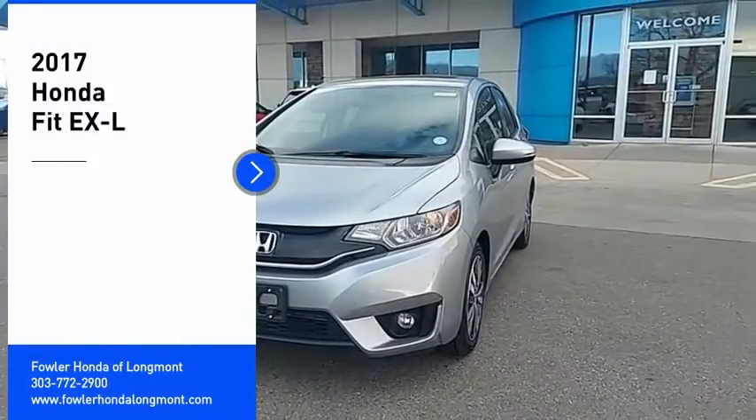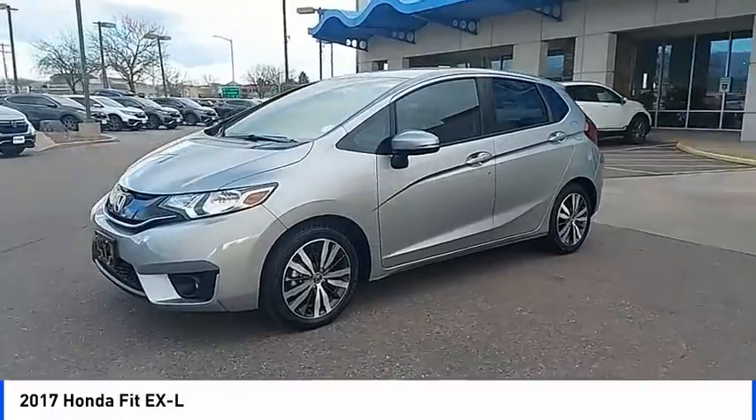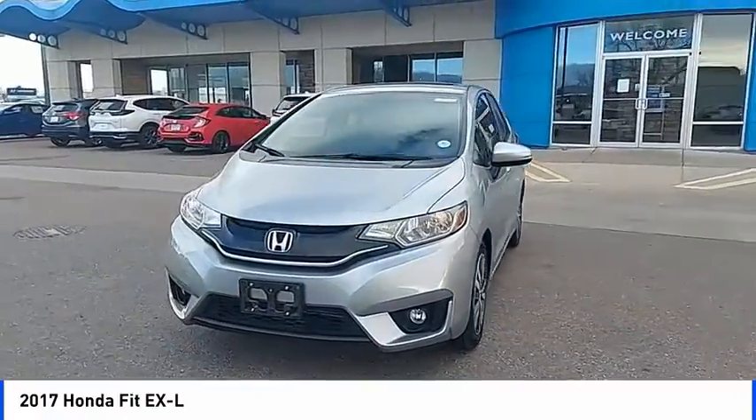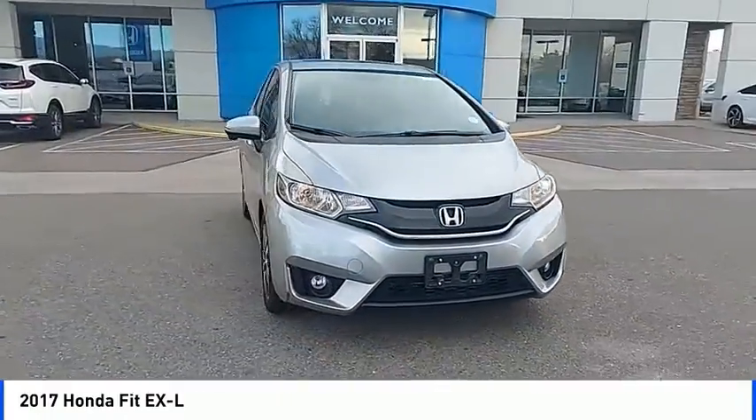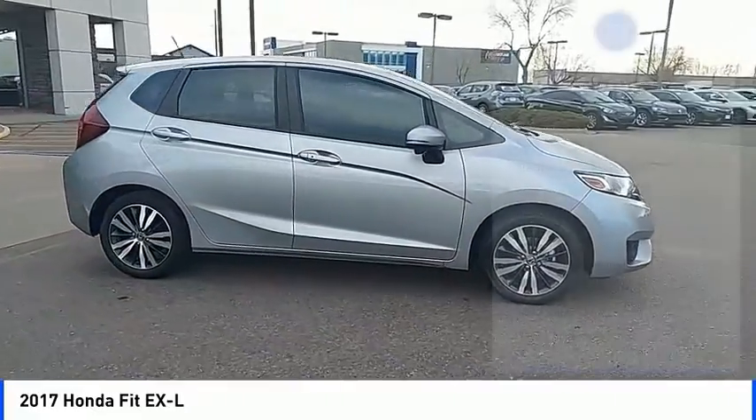Come test drive the 2017 FIT. The FIT was engineered to be useful, efficient, and reliable, but its most important attribute is its innate charm and coolness. Here are some of this vehicle's great options.